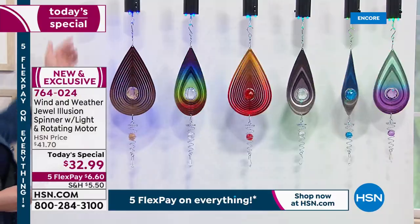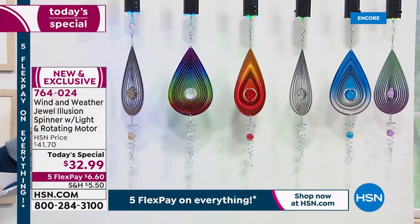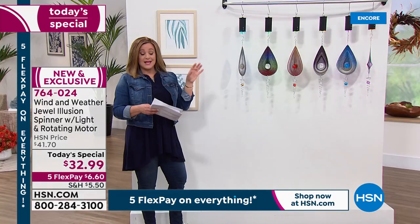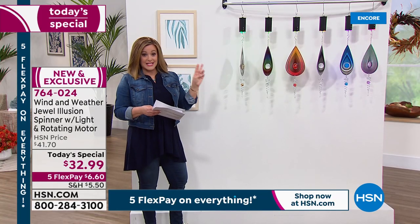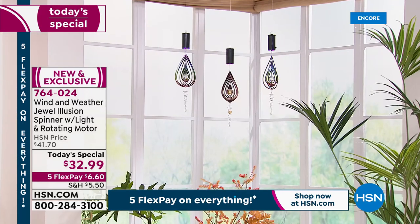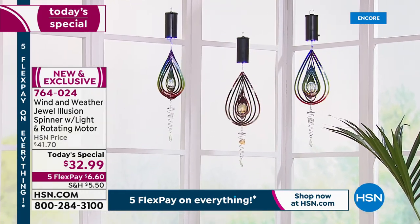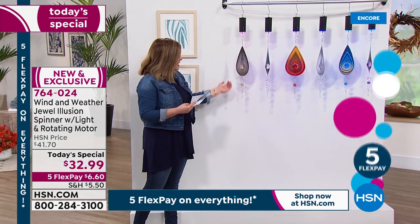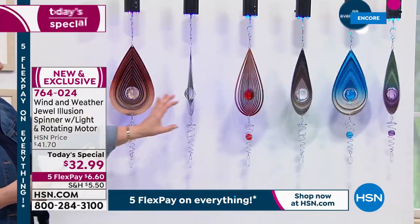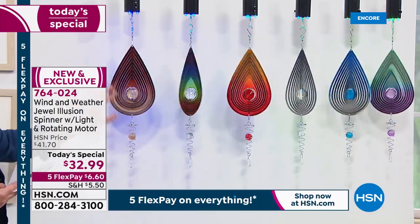Brand new motor on top means you need no wind — this will be creating that cool mesmerizing effect all day long. It's not complicated: all you need are three double-A batteries and this thing goes to town spinning and playing with the light. You will sit and watch this and just marvel at how pretty it is. For those of you that believe in crystals and love crystal therapy, you're going to love the magical effect. Let me give you all your cool colors.